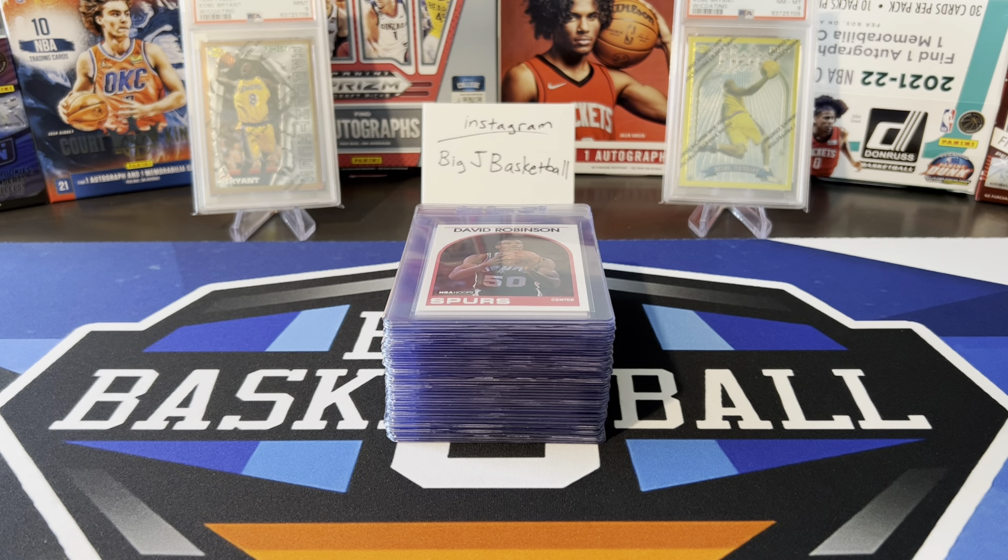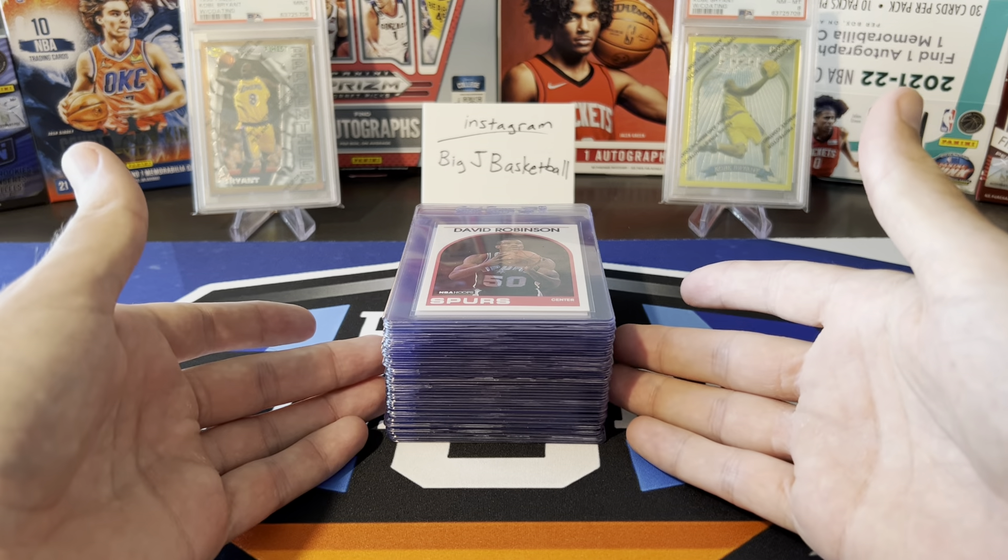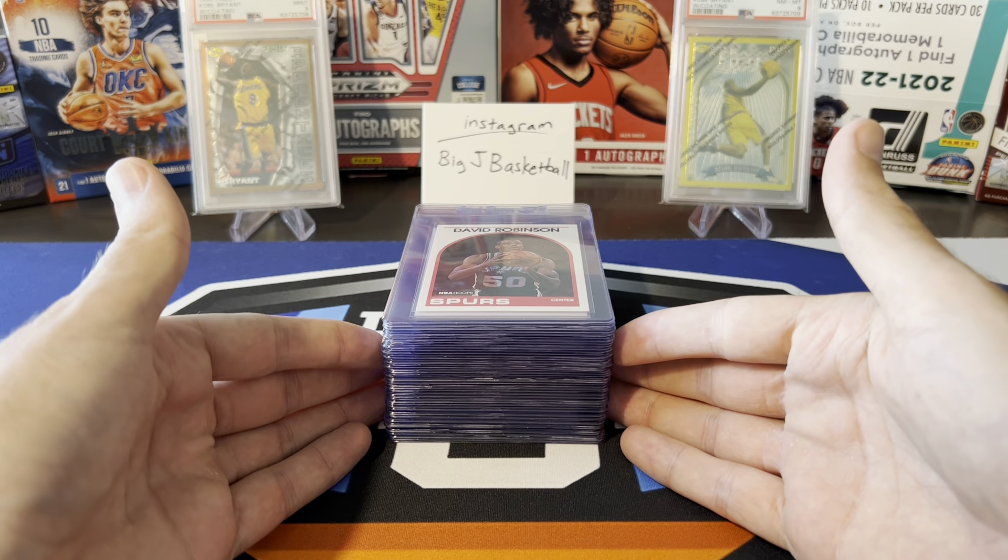What's going on, ballers? Thanks so much for tuning in again, and welcome back to another Big J Basketball box break video. There is no box to be broken today. This is going to be a PSA submission preview video. As you can see, we've got a big stack of cards that are going to be going to PSA pretty soon.